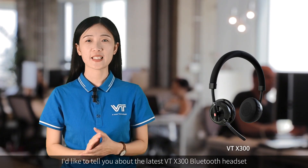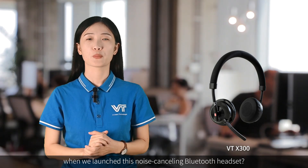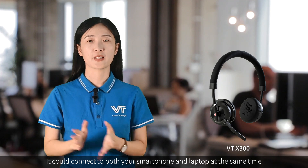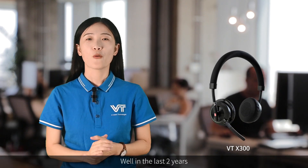Hi, I'm Taylor. I'd like to tell you about the latest VTX 300 Bluetooth headset. Remember back in 2021 when we launched this noise-cancelling Bluetooth headset? It could connect both to your smartphone and your laptop at the same time, making our world very convenient.